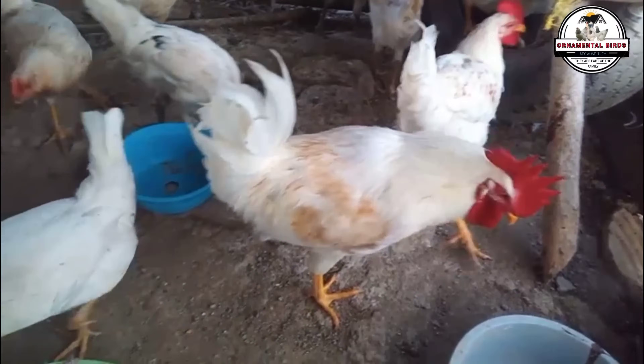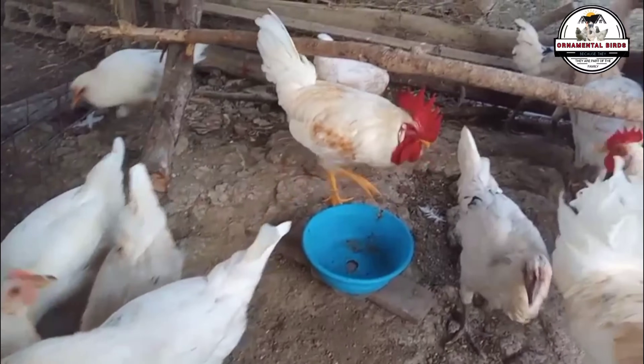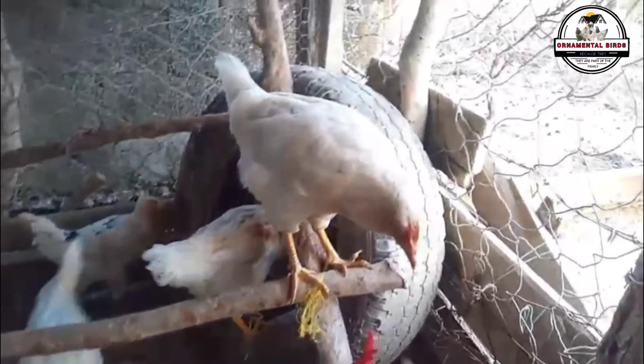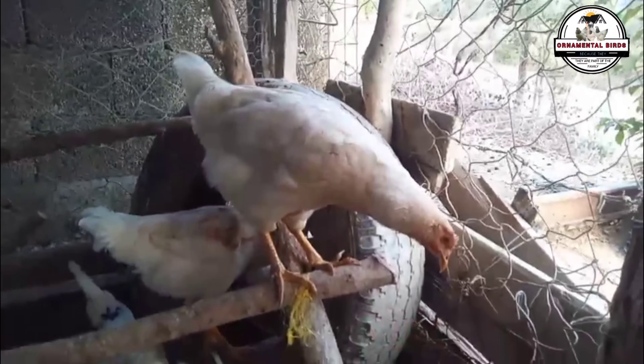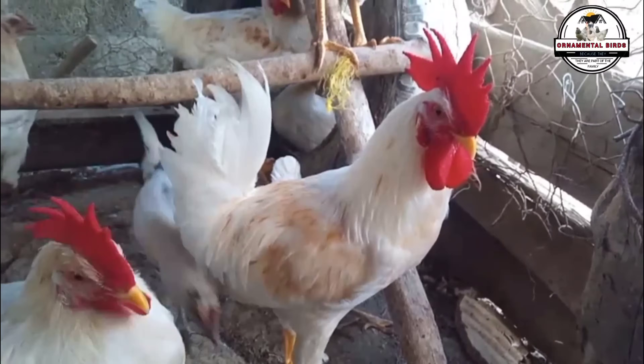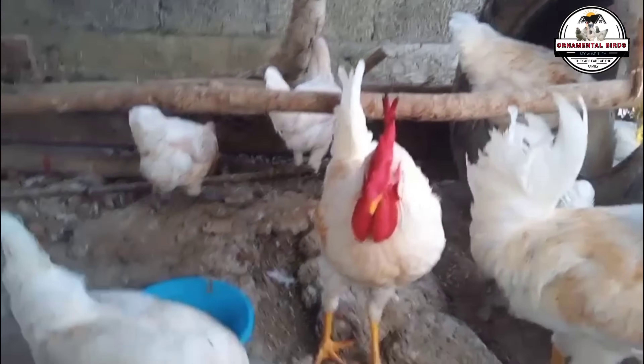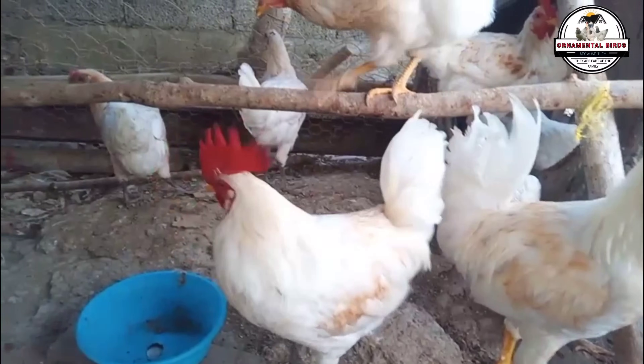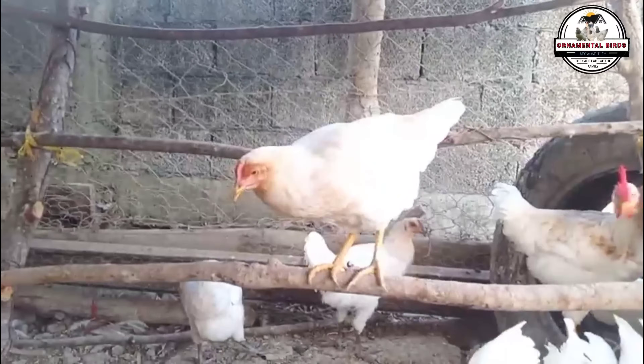Now let's talk about the parents of our wonder hens. The White Leghorn is world renowned as the number one pure breed in egg production — a true white egg laying machine. A single hen can lay around 300 large, good-weight white eggs in her first year. That's why many laying hens we see out there have Leghorn genes in their DNA.